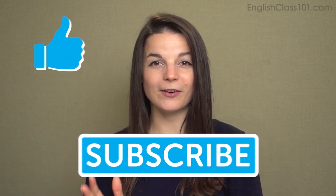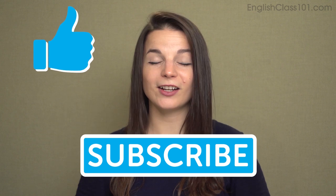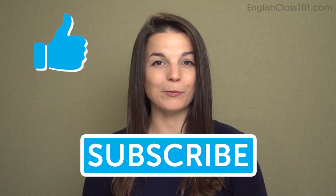That's the end — those are 10 phrasal verbs for business. I hope those are useful for you. If they are, please let us know in the comments. If you have any questions, let us know there too. If you haven't already, please make sure to like this video and subscribe to our channel. Check us out at EnglishClass101.com for more good stuff. Thank you very much for watching this episode of Top Words, and we'll see you again soon.